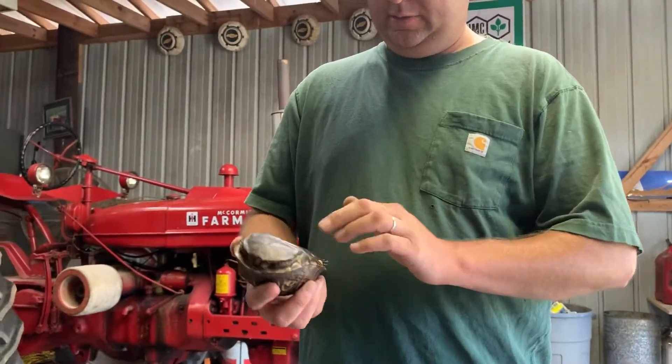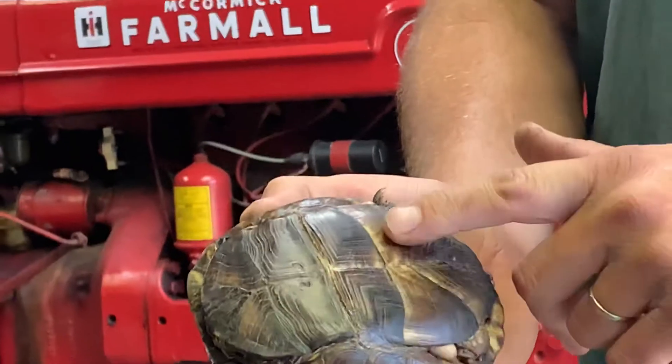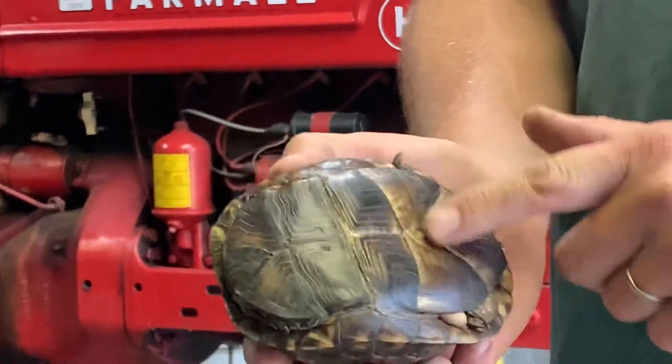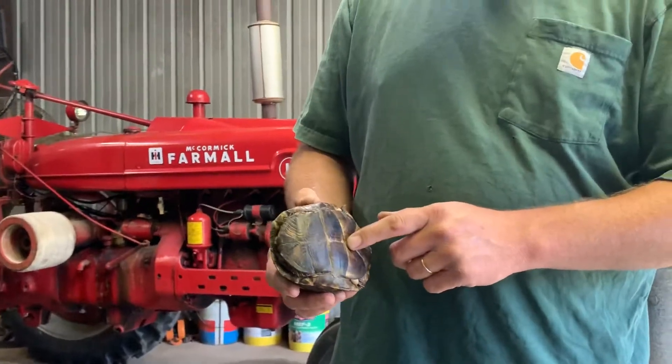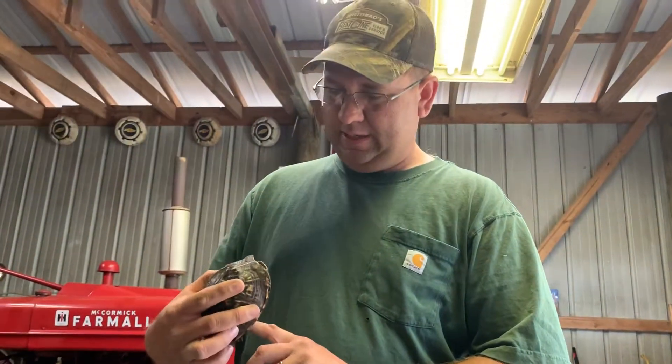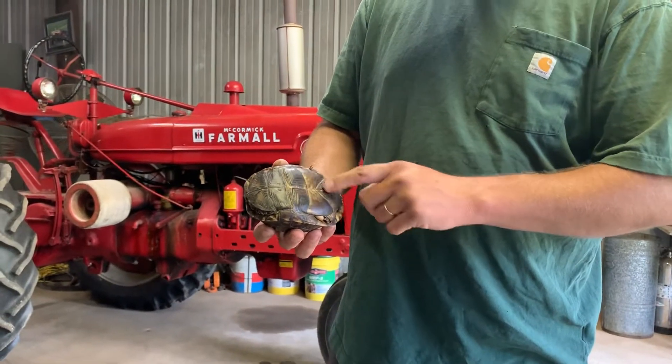This one here has got a concave bottom, which is an indication that this is a male. We can't see his eyes, but females have brown eyes. I can't get him to poke his little head out, but this is another indication that this is a male turtle.